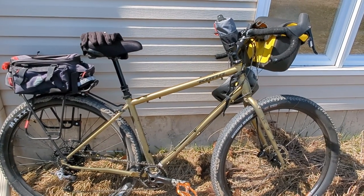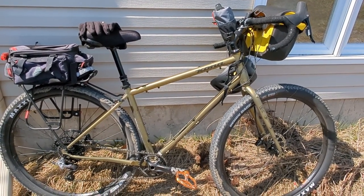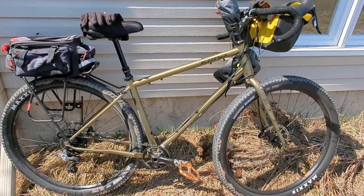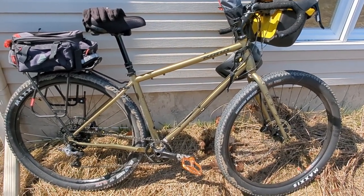I don't have a name for it yet, don't have a mascot for it yet, but this is it. I'll give you a few images from my trip today — I'm going to do some gravel roads south of town.